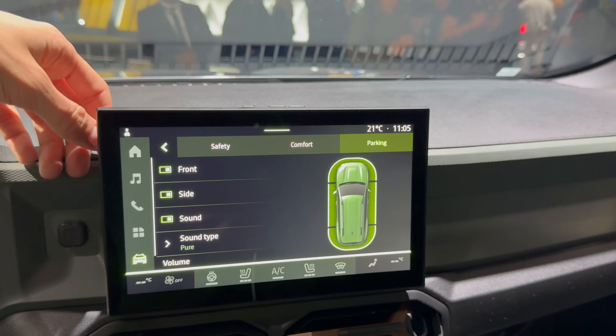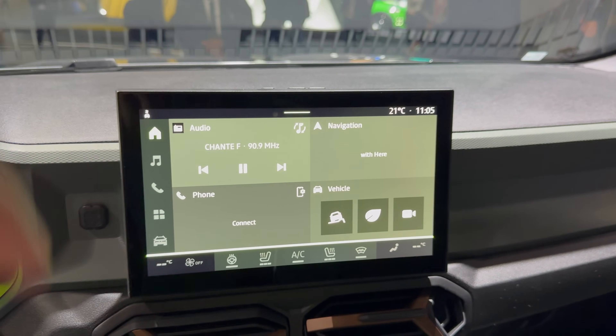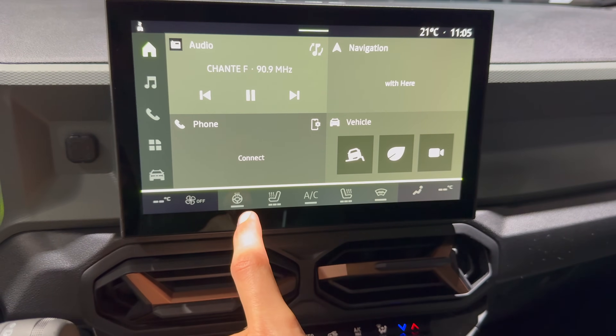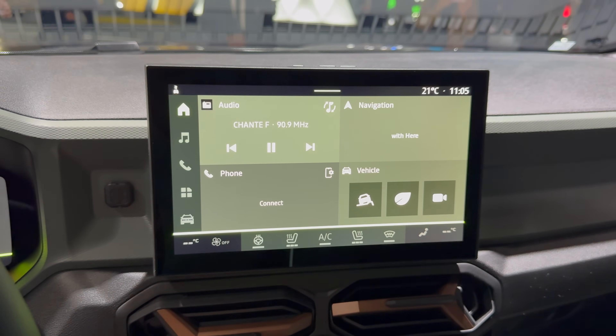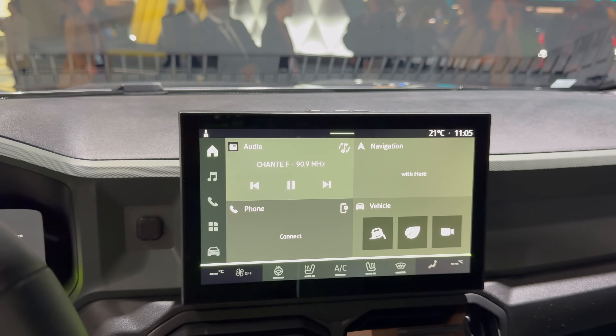Follow distance and parking settings and so on — same as the new Duster. You even have the heated steering wheel and heated front seats, and as I showed you, the Bigster also has the heated windshield.